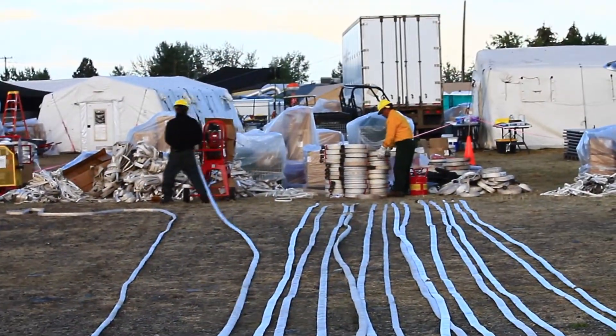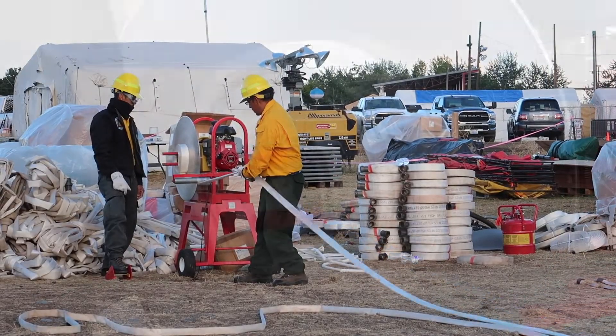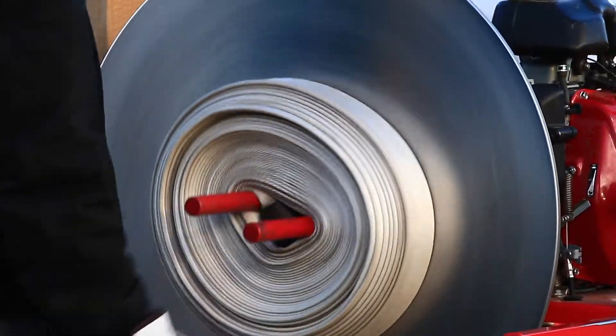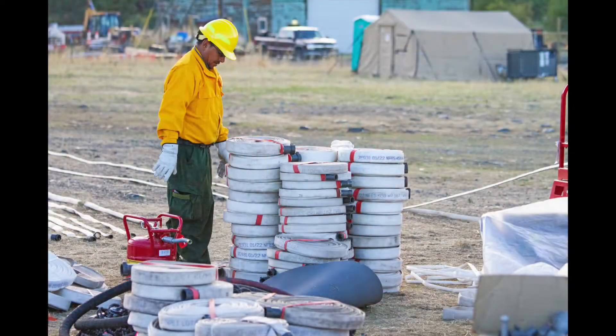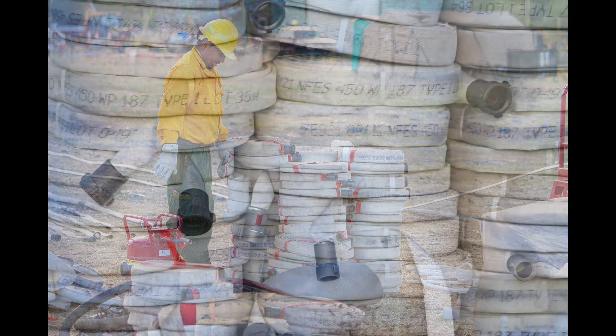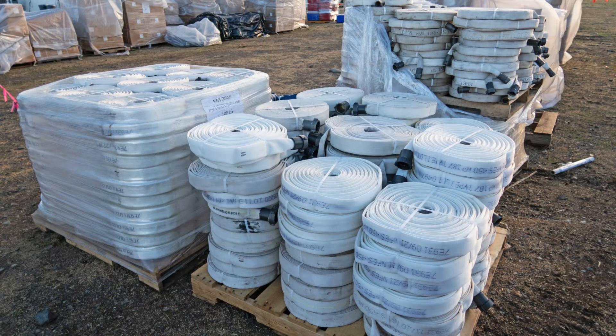Crews at the supply base clean and re-roll the hoses. The re-rolled hose is packaged and shipped back to fire equipment caches located throughout the region. These caches are stocked and maintained to ensure that vital firefighting supplies are available and easily accessible to protect the next community from fire.